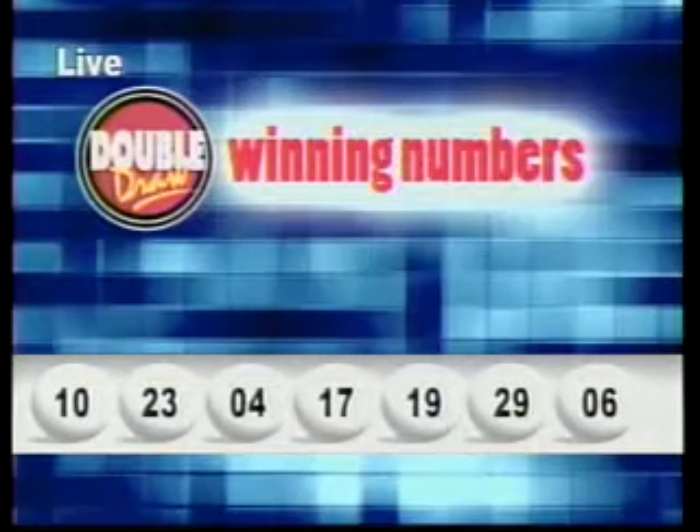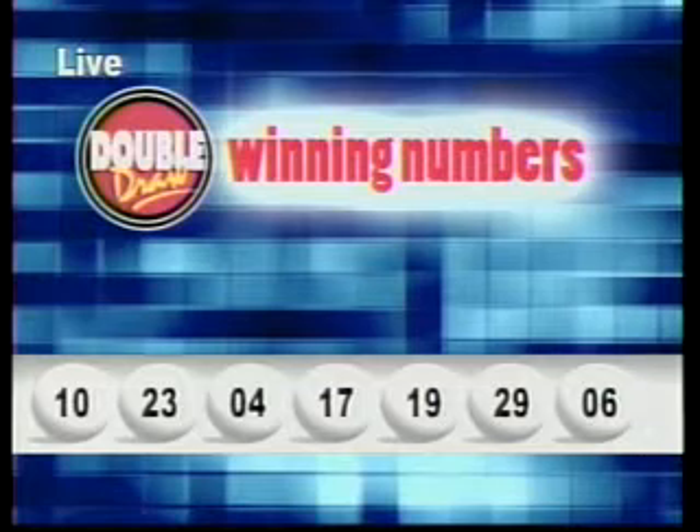The numbers are 10, 23, 4, 17, 19, 29, and 6. The multiplier number is two.